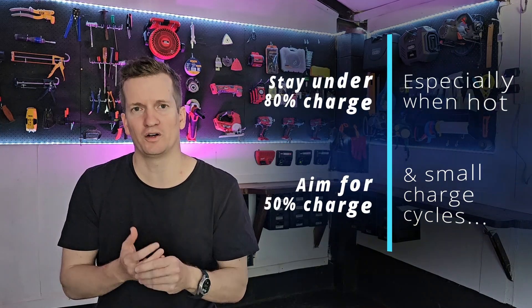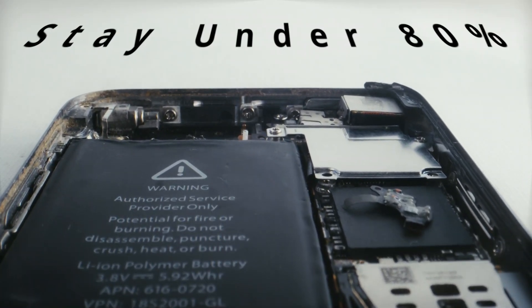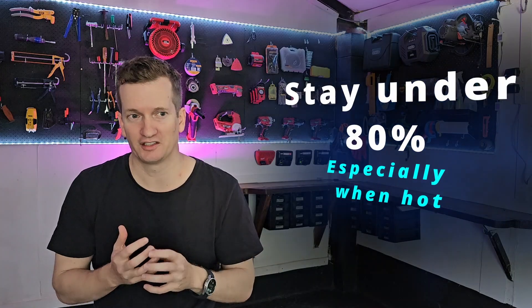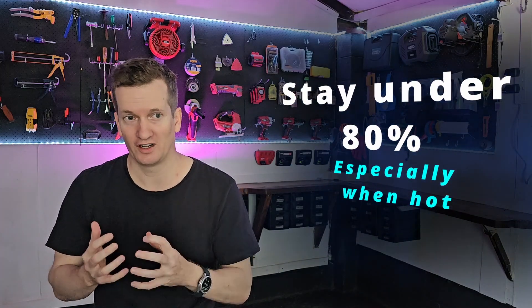So first, habit number one: try to stay below 80% charge. There are many reasons why it's not a good idea to charge past 80%, and the biggest reason is that it'll make your battery degrade a little bit faster.